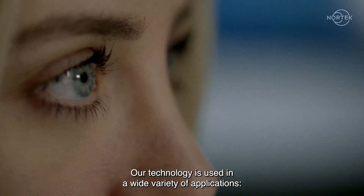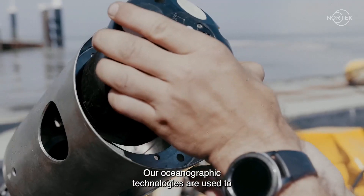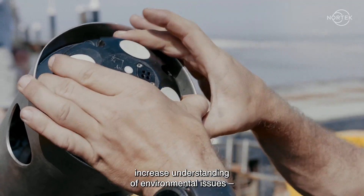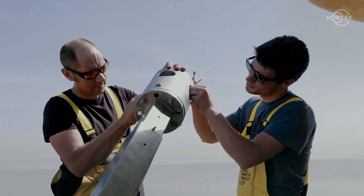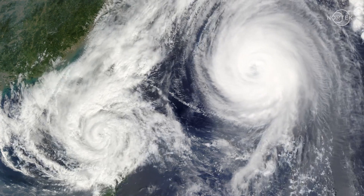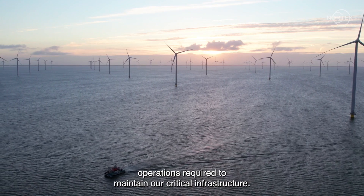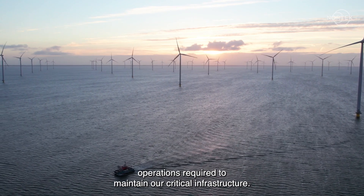Our technology is used in a wide variety of applications. Our oceanographic technologies are used to increase understanding of environmental issues — for example, how climate change impacts our world. Such oceanographic technologies also support offshore operations required to maintain our critical infrastructure.